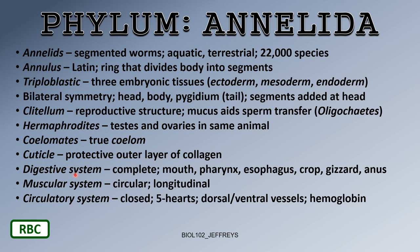The digestive system is complete in annelids — unlike the flatworms, which didn't have a complete digestive system. There is a mouth, pharynx, esophagus, a crop, a gizzard like in birds, and an anus — a complete alimentary canal.